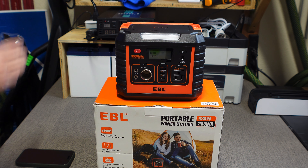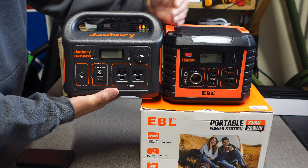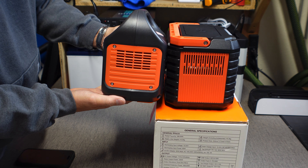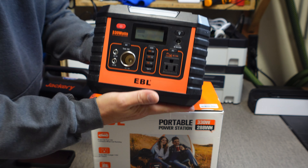Now to show you how small this thing really is — here is a Jackery Explorer 300. This EBL is actually much less wide and not as tall because of the full flat handle. It's just about half an inch thicker than the Jackery, but it is just a tiny little form factor battery — absolutely perfect for little one-nighters.